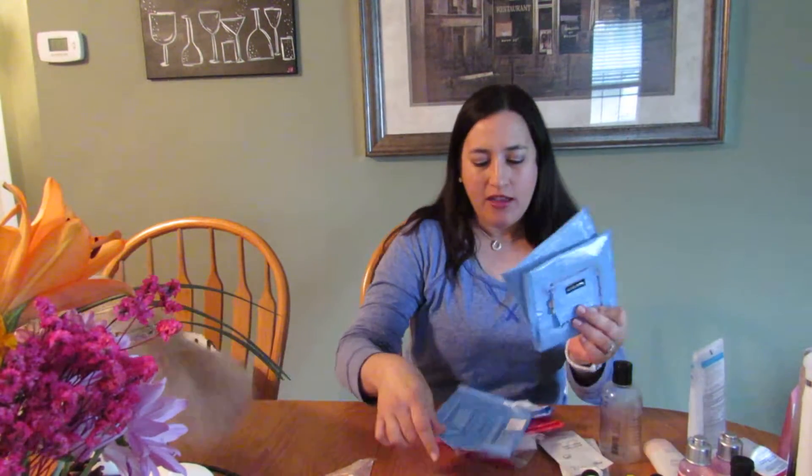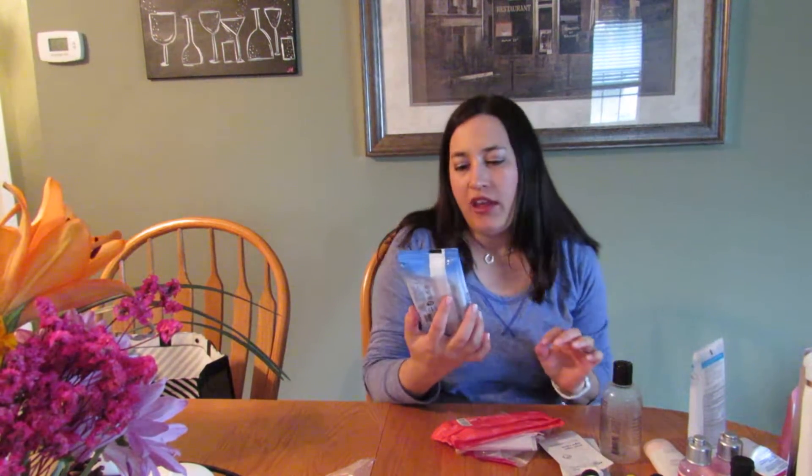I have three of the Neutrogena facial towelettes. I really enjoyed using these — I picked them up at Costco where they have a box of them with I think four packs and a travel size. I enjoyed using them and would repurchase them again. I also picked up a Harman's Face Value cleansing makeup towelette.